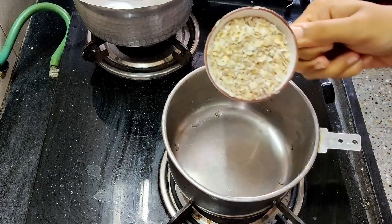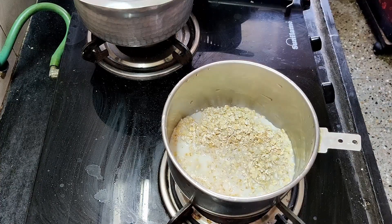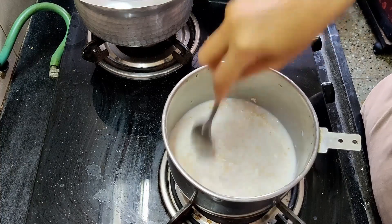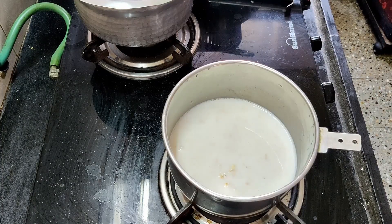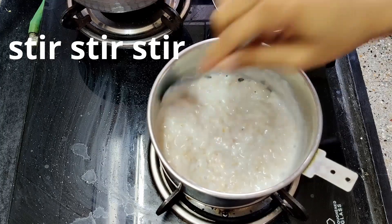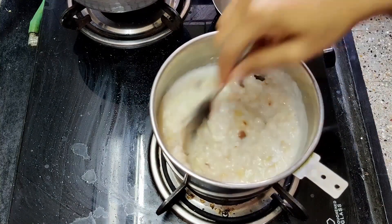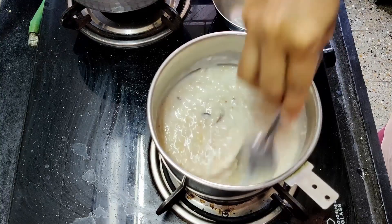Breakfast was super simple — just some oatmeal with half a mashed banana. I also mashed in a date with the banana and about half a cup of milk. I actually really love oatmeal. In late 2019 I got to a point where I wasn't adding milk to my oatmeal because I thought it wasn't good for me, so I was just eating oatmeal with water. But after talking to my nutritionist, she told me to add milk back in because it wasn't harmful for me.